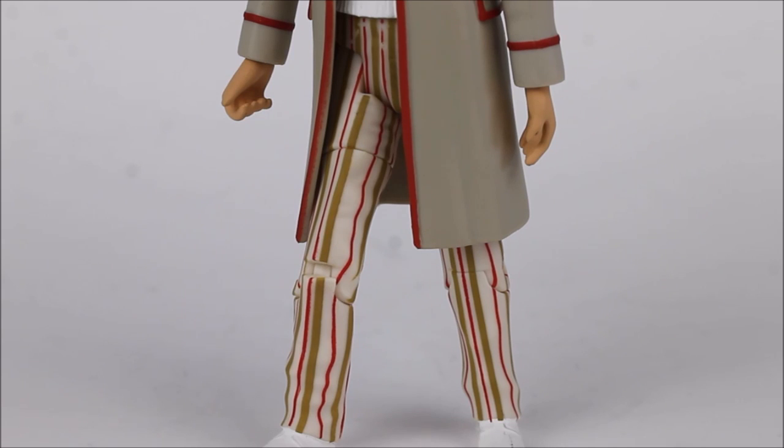Moving down to the lower half of the 5th Doctor, the trousers are the usual striped design. I always think that this particular colour scheme looks like those sticks of rock that you get at seaside resorts — in particular the light green and red pinstripe design — all being very precise.